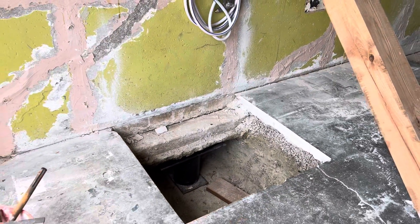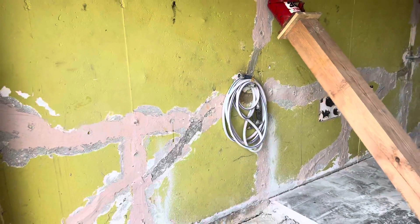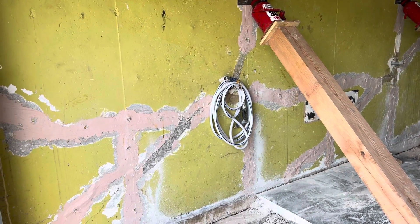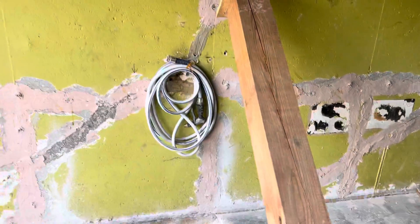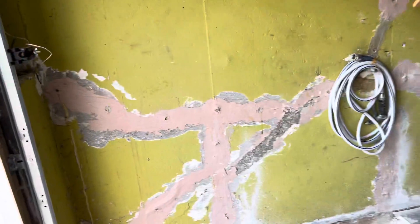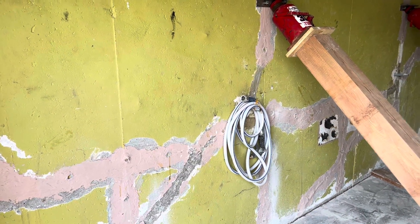So we'll get this footing raised back up to its correct level elevation today. Once that's done, we'll get the walls prepped for the crack repair. And then on the outside, we're also going to try to waterproof with our combination of epoxy, polyurethane, and commercial foundation tar on the outside of the wall before this weekend's rains.